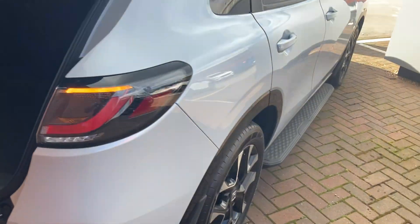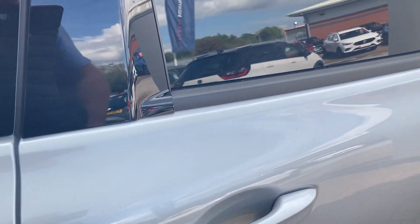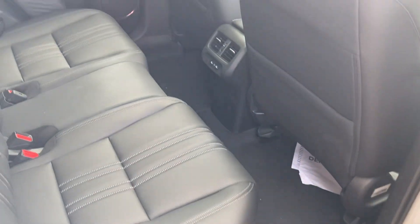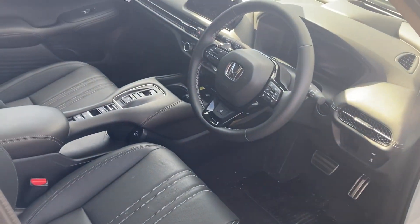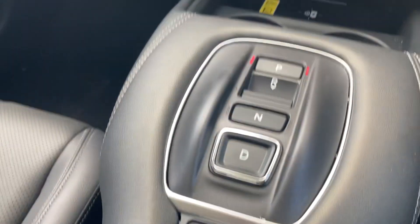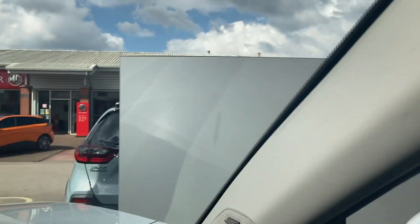This one's got full leather interior. Exceptional rear space, great specification — heated leather seats, sat nav as you'd expect. Three different drive modes: eco, normal, and sport. It's also got the Bose speakers.